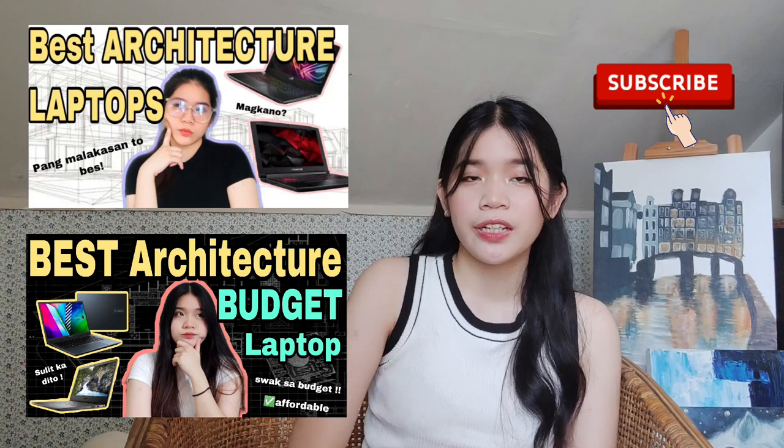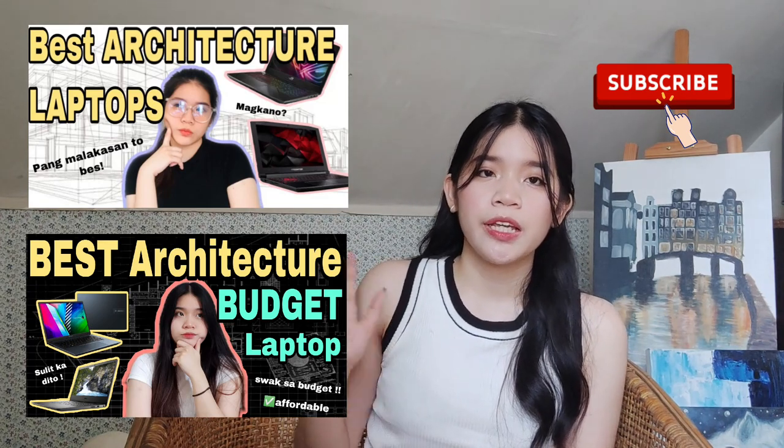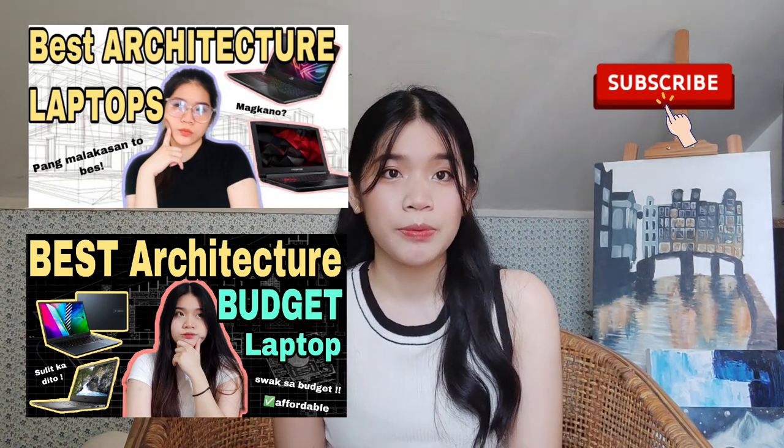If you're still looking for some other options, check out some of these videos that I made with architecture laptops and budget affordable laptops for architecture. That's all guys. Thank you so much for watching. Don't forget to like, share, and subscribe. Comment down below what you think of this video. Thank you so much for watching.